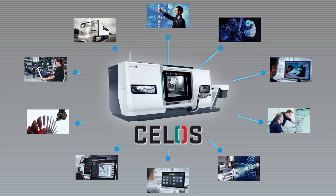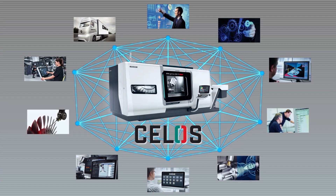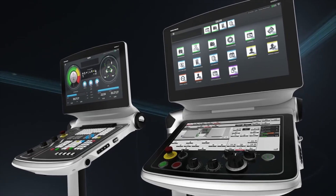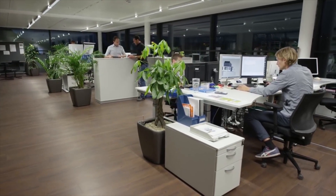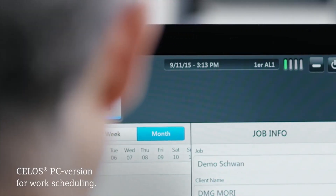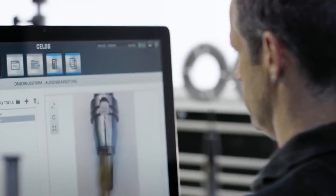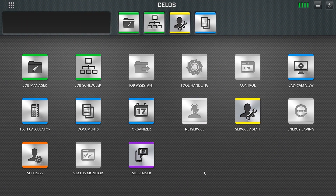I will show you how to use Celos. By using the Celos PC version, you can do the programming in your office. I created machining data in my office using the Celos PC version, and now I'm going to send the data to the factory. This screen shows that the machining data has been transferred and programming has been completed.